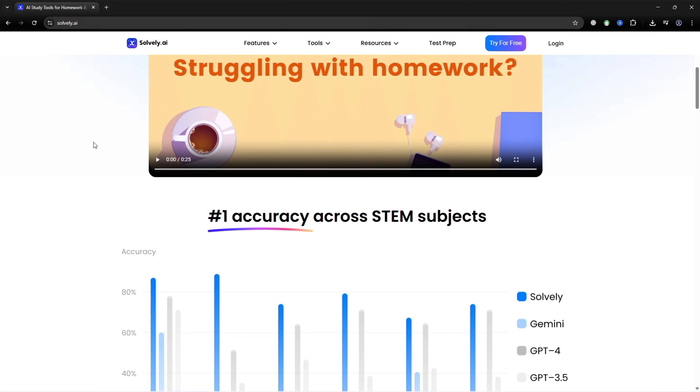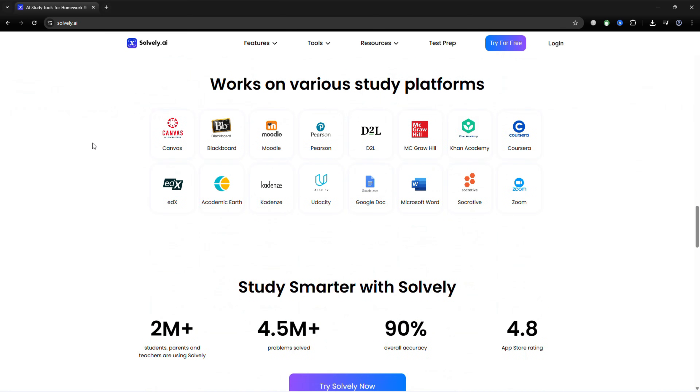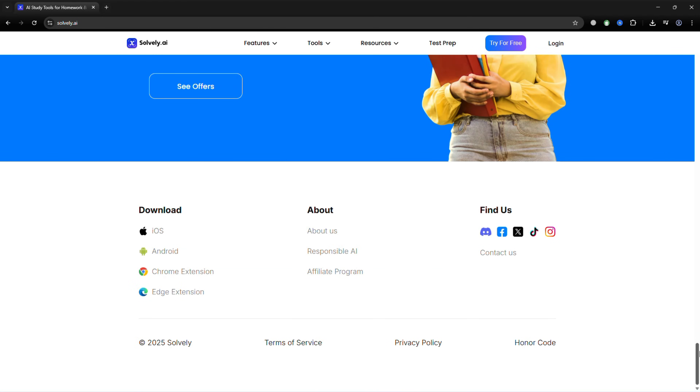My recommendation: start with Solvely first. Add these three tools and you'll have a smooth, organized, and stress-free study workflow. You can try Solvely now for free — just click the link in my description and use the code for 20% off.